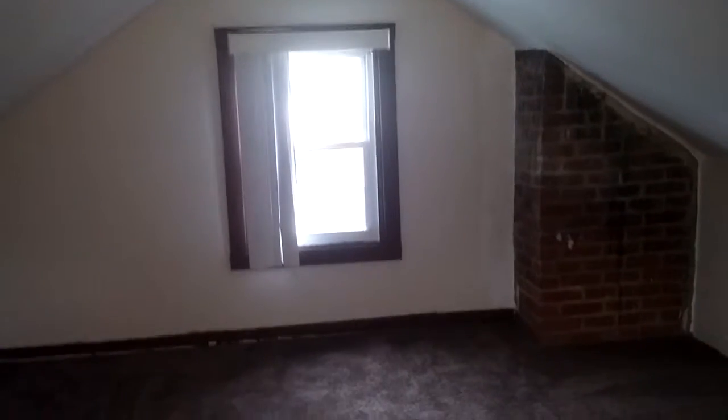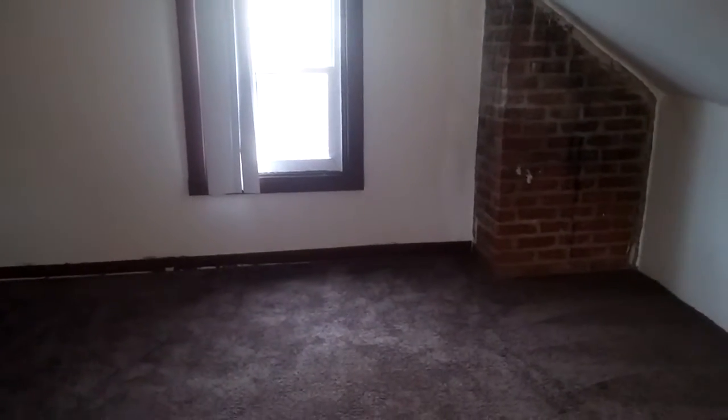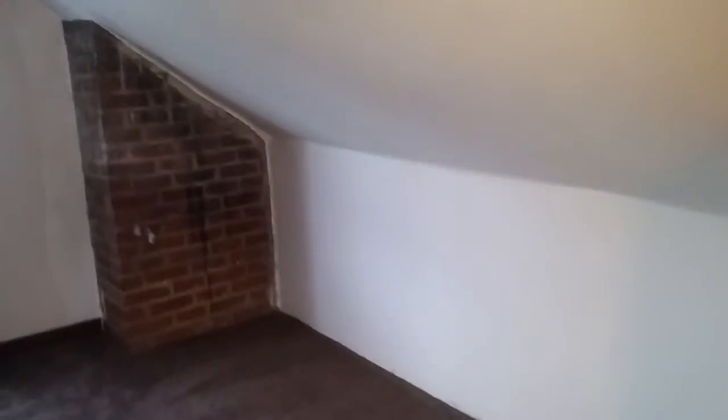This is 3381 Cedarbrook and I'm just doing a walkthrough video, starting on the third floor bedroom. There's a crack here and some patchwork that's been done along the sides. Looks like some possible water damage.